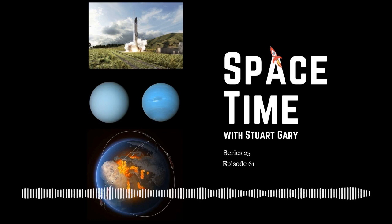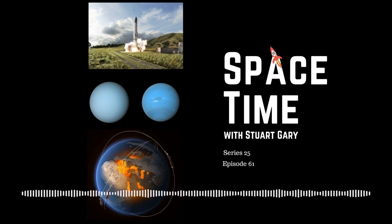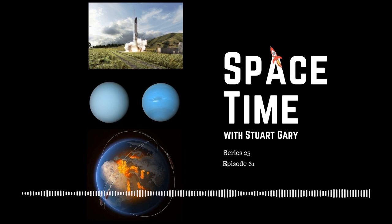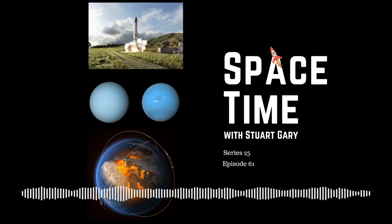Still to come on Space Time: why the ice giants Uranus and Neptune are coloured differently, and the discovery of a mysterious new type of magnetic wave running along the surface of the Earth's outer core. All that and more still to come.